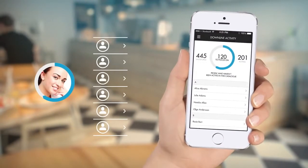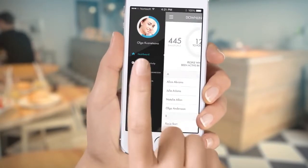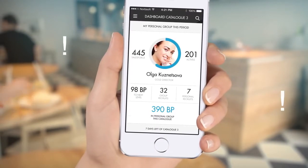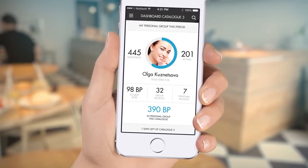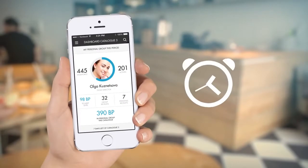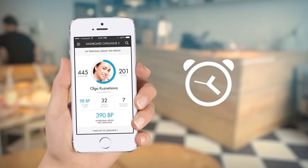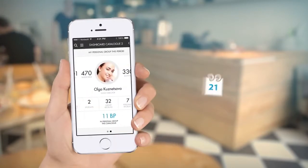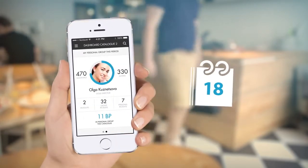This tool is the answer. Your dashboard gives you a quick overview of important business indicators for the current catalogue. Is the gap to the next level 98 business points and there are only seven days left? It's time to make a few calls and activate more people. You can also check the results of the previous catalogue here.